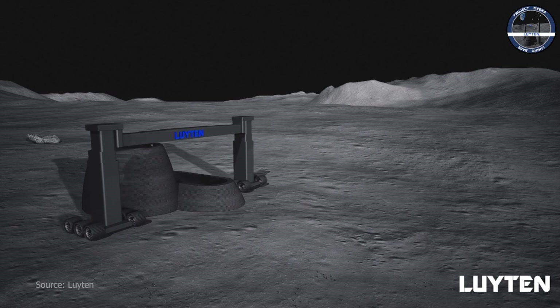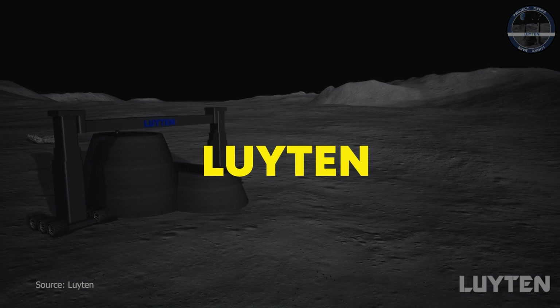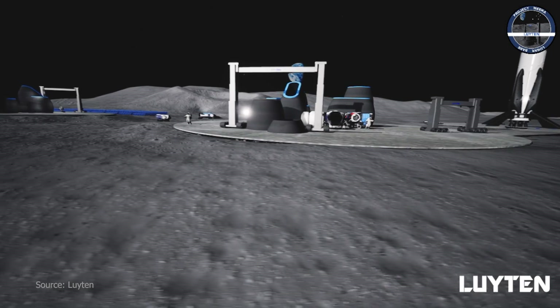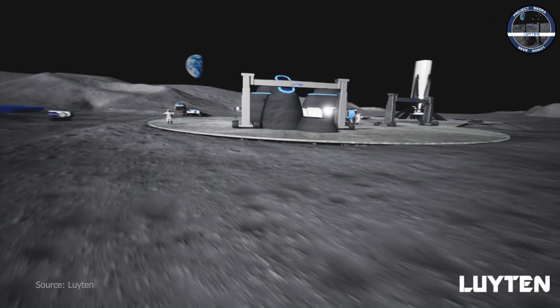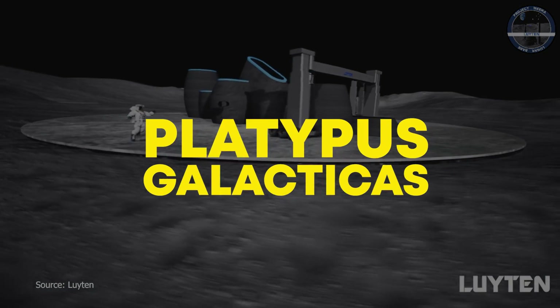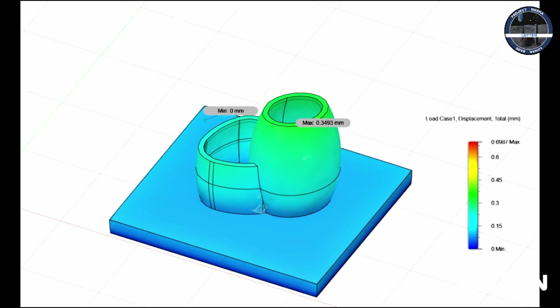Another 3D printed proposal was put forward by an Australian construction startup called Luton. They have partnered with the University of New South Wales to develop a gantry-mounted printer called — wait for it — Platypus Galacticus. They claim to use computational design to develop habitats that will protect humans from cosmic radiation while optimizing the overall structure. I'm not sold on their design.